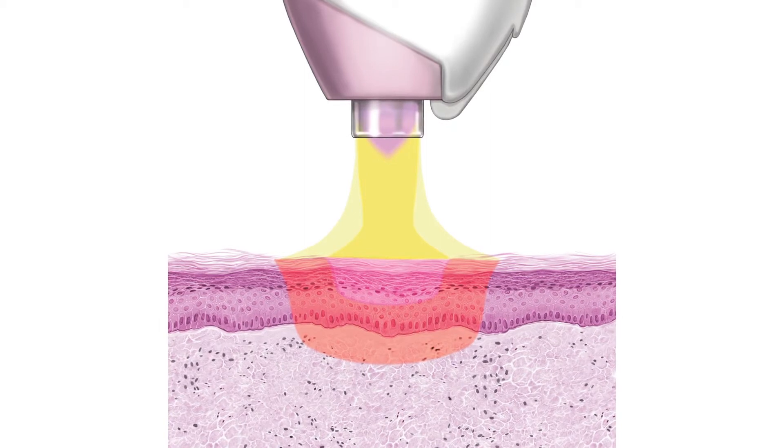Stimulating your skin to make new collagen and elastin fibres. After treatments, results just get better and better, with clinical studies showing improvements for up to a year. A unique and significant advantage that distinguishes Neogen spa from all other skin treatments.